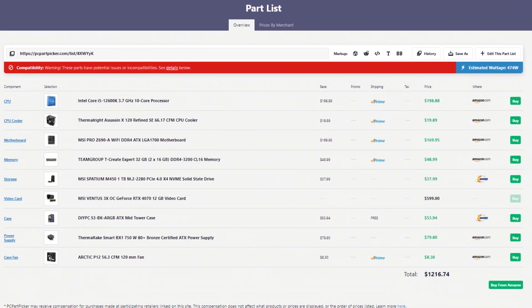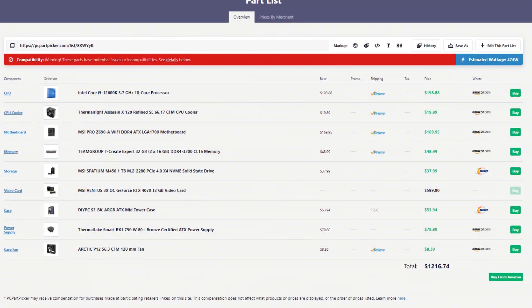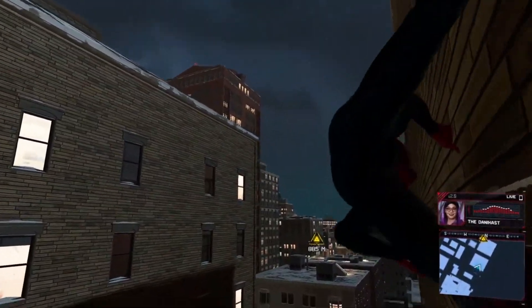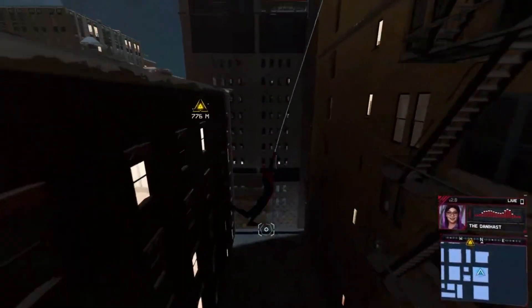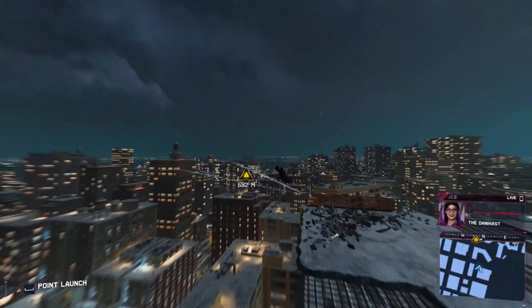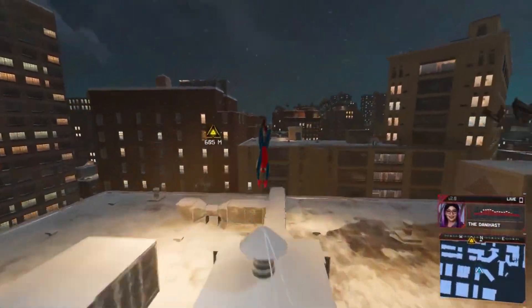The total price is around $1,250, and I do not recommend you downgrading anything unless you know what you're downgrading. For example, yes, you can go with 16GB of RAM, but I wouldn't recommend it since you're actually not saving a ton of money. For around $1,253, you're going to get the same PC with a better power supply, which is what I recommend. But if you don't want to spend that much, it's just fine to go with the other power supply.